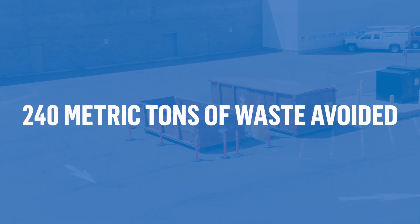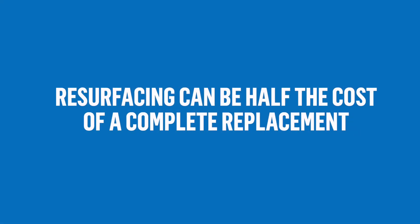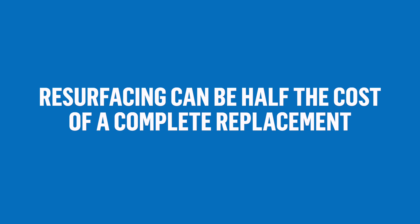Resurfacing on a major project like this one allowed the owner to save time. Instead of a 40-week project for a reroof, they were able to execute in about 26 weeks. By carrying out this roof resurfacing project phase, we're effectively preventing about 240 metric tons of waste going to the landfill. We not only used 31% less consumed resources, but we had 80% fewer truckloads required. Resurfacing also allows the client to save approximately 45 to 50% in cost compared to a complete reroof.